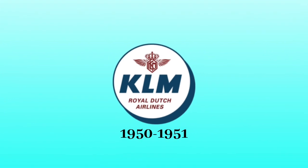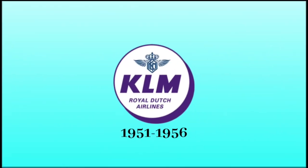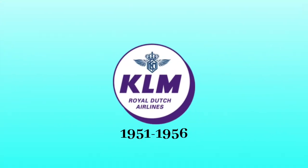1950 to 1951: the logo became red, the letters KLM became blue, and the words Royal Dutch Airlines became red. All of these things are inside a white circle with dark blue outline and dark blue drop shadow. 1951 to 1956: the logo became blue, and the circle, the letters KLM, and the words Royal Dutch Airlines became purple. 1956 to 1958: the circle, the letters KLM, and the words Royal Dutch Airlines became black. In addition, the logo retained the same color as before and the circle is inside a red striped square.